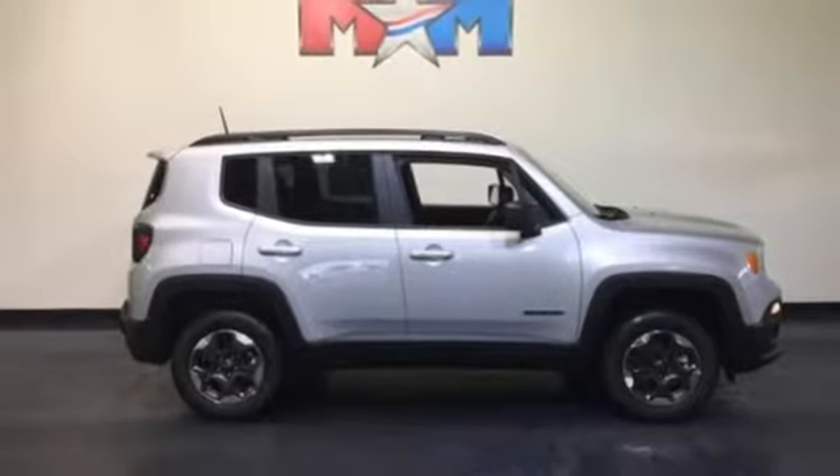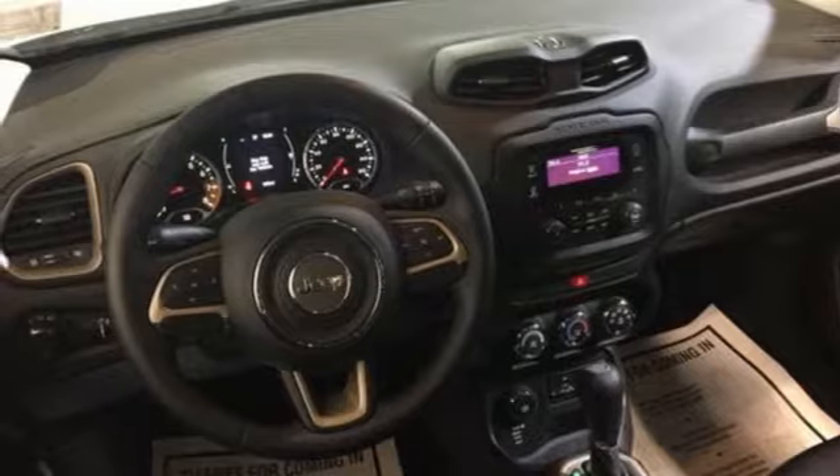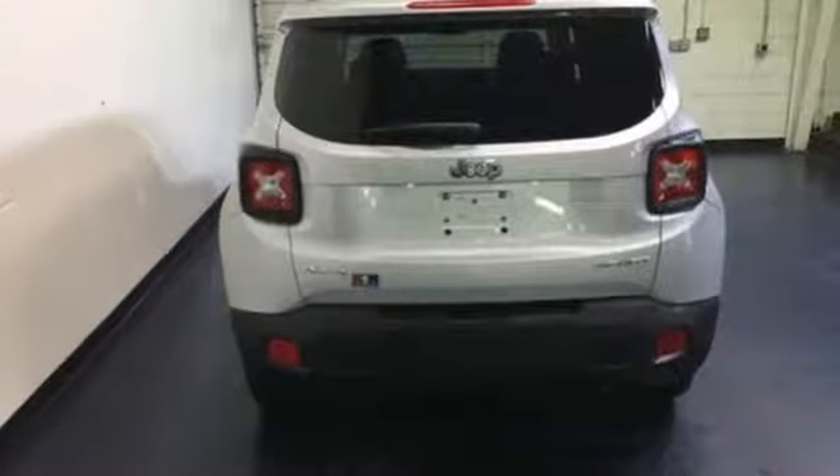Discover endless possibilities to haul gear, art, pets, and friends with an adaptable interior, offering a height-adjustable rear cargo floor and cargo tie-down loops.